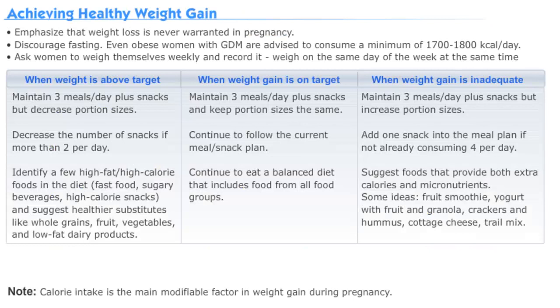So let's talk about achieving healthy weight gain during pregnancy for women with gestational diabetes. It's important to note that we do not recommend weight loss for any expecting mother. At a minimum, women with gestational diabetes should be consuming about 1,700 to 1,800 kcal per day.